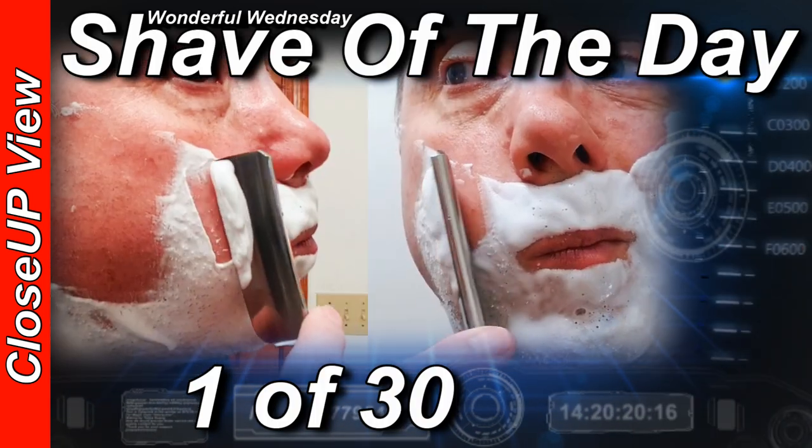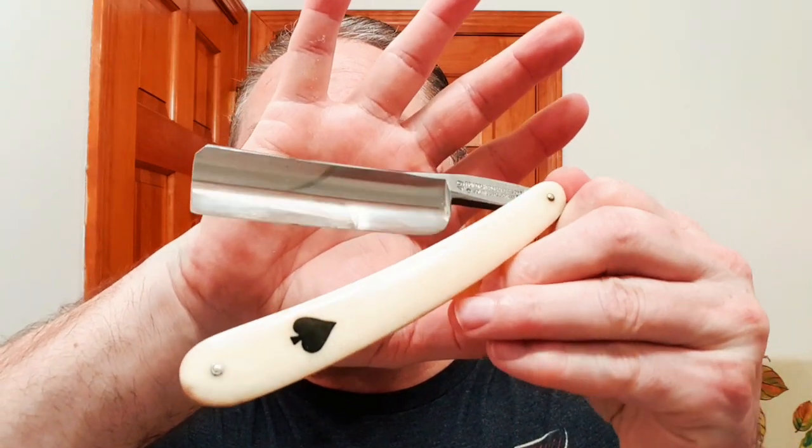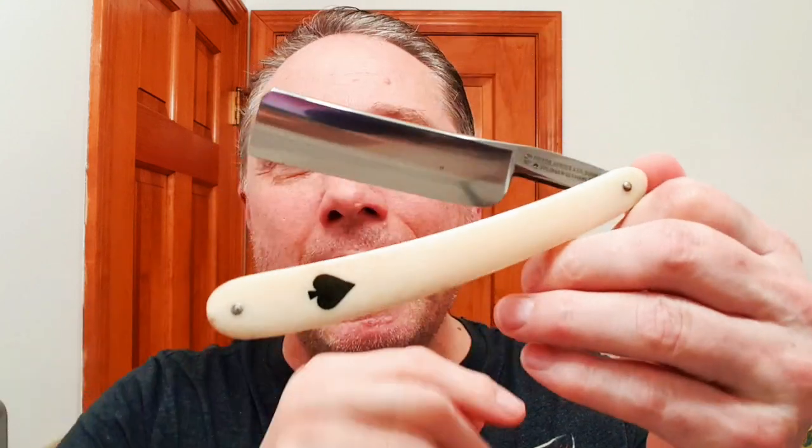Welcome to your wonderful Wednesday close-up view shave of the day. Eric here with Adventures in Wet Shaving. The winner for the 30 straight razor shave challenge using only one straight razor is my Frederick Herter and Son — this is the number 49, that's bone with inlay, and it is a full hollow. This is shave one of 30.